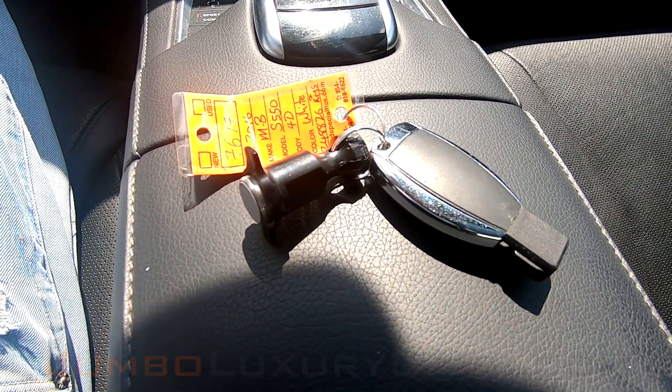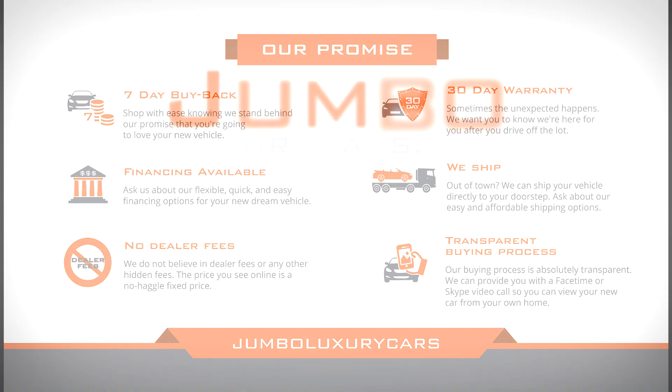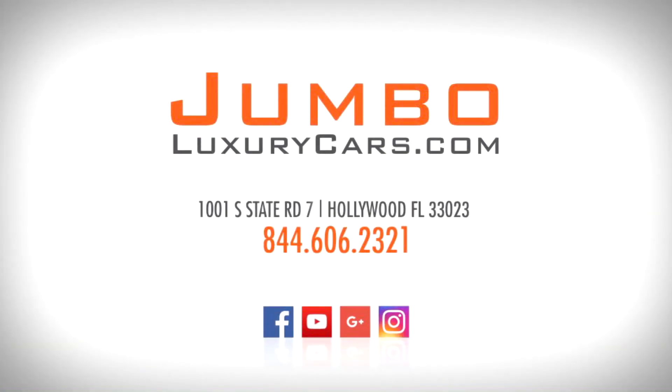This vehicle comes with two sets of keys. Thank you for watching. If you have any questions about this vehicle, please don't hesitate to contact us — it will be a pleasure to assist you.